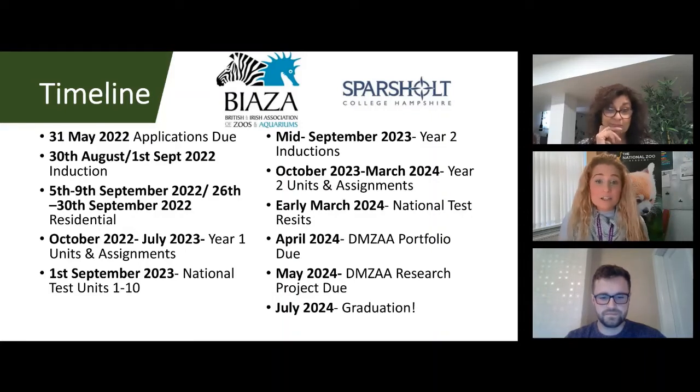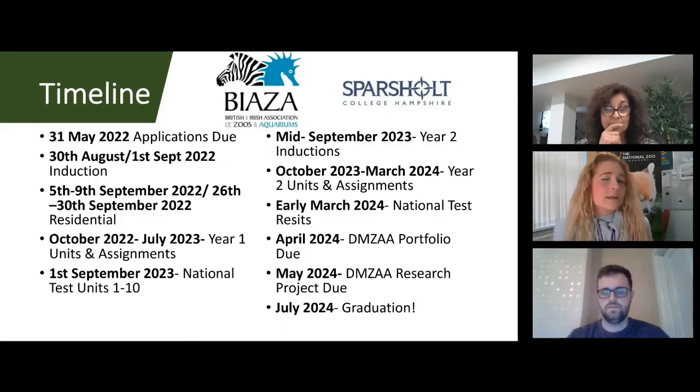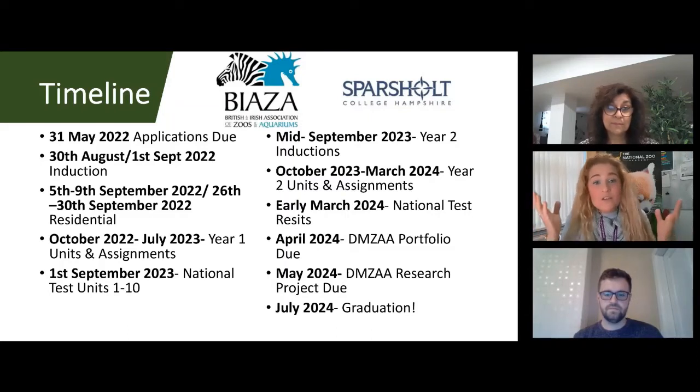Moving to year two, there'll be an induction in mid-September going through the specialist units. Similar to year one, due dates fall at the end of November, end of January, and end of March. Then in early March 2024 there's the opportunity to re-sit any test units you may have referred, in order to pass all ten units and graduate. In April, the portfolio is due — showcasing your real job through videos, photos, and records, all done electronically.